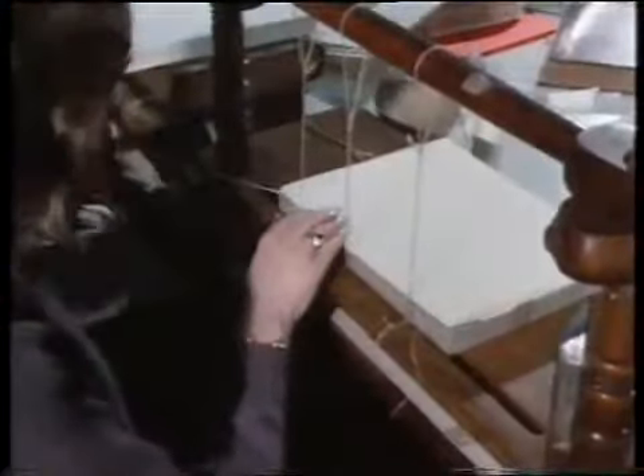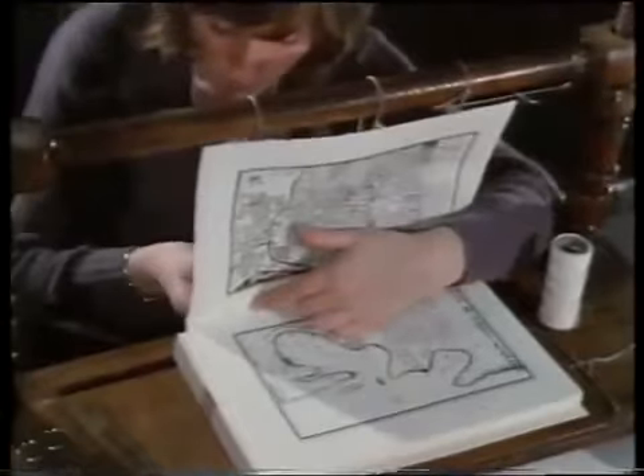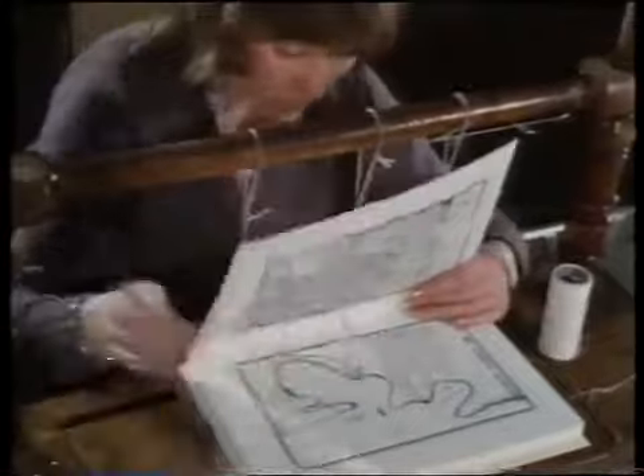Nearly all the books we handle today are, in fact, folded, sewn, and cased by machinery. The handcrafted binding is a rarity, but it is of much sounder construction than the ordinary books we buy.